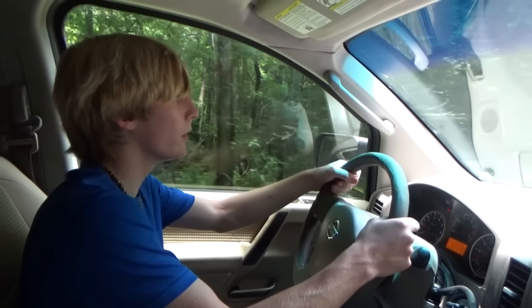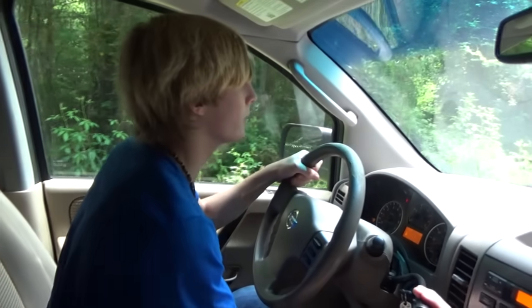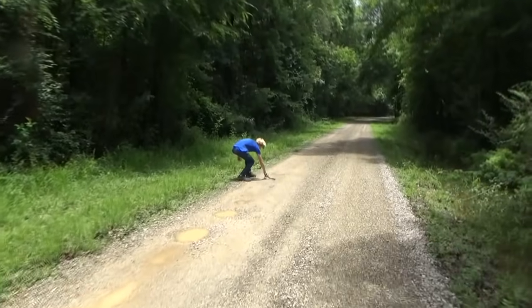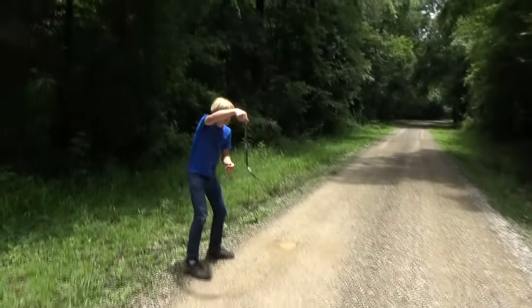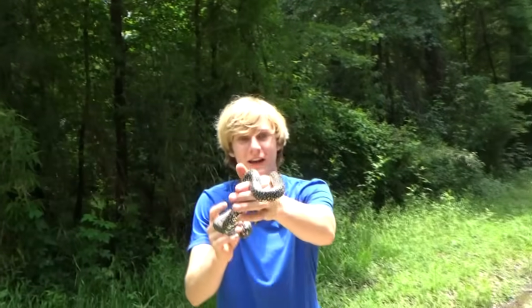We've got a snake up here, but it is definitely not a water moccasin. I think it's a kingsnake. He's rattling his tail — this is a non-venomous species, not what we're looking for, but that's a gorgeous snake.